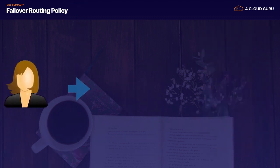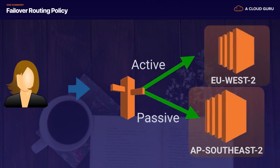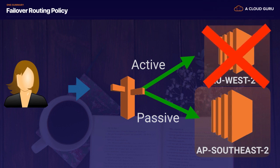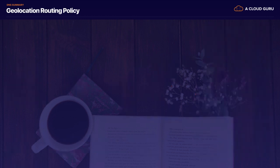Failover routing is where we start using our health checks. We've got an active-passive environment — our active environment could be US West 2, and our passive environment could be AP Southeast 2. If for some reason our EC2 instances or a region goes down, it's going to detect this using a health check and fail over to our passive environment.